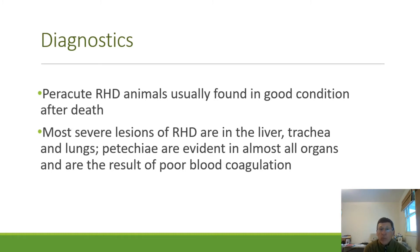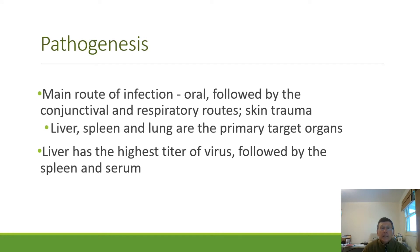Hemorrhage is a result of poor blood coagulation caused by disseminated intravascular coagulation. The main route of infection is oral, followed by the conjunctival and respiratory routes. Skin trauma is also a possible portal of infection. Liver, spleen, and lung are the primary target organs. The liver has the highest titer of virus, followed by the spleen and serum.